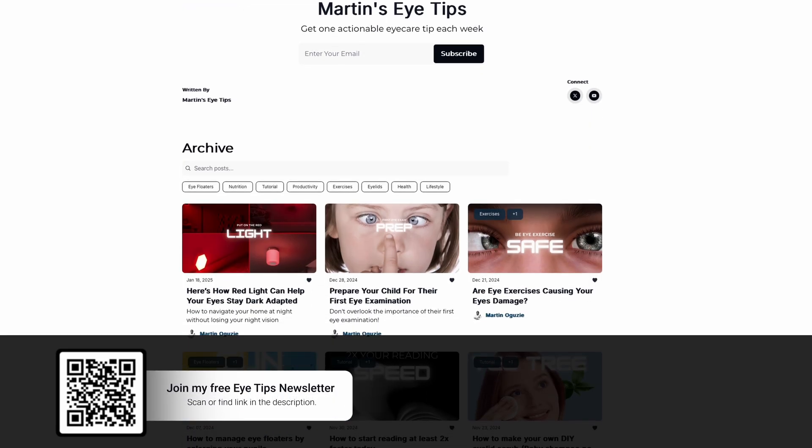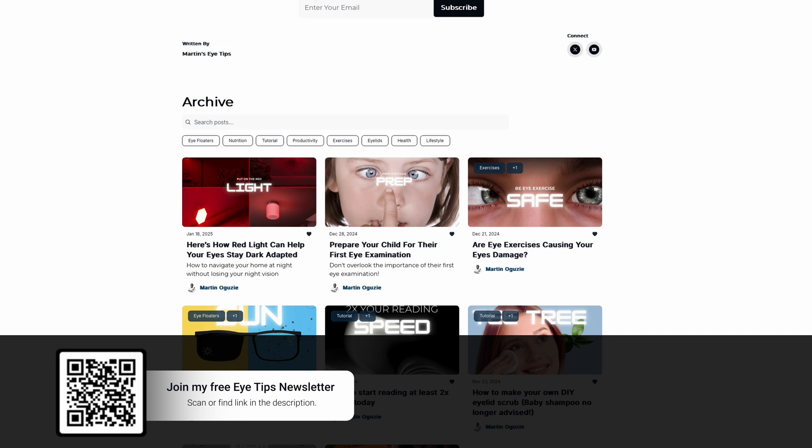Welcome back, and if you're new here, I'm Optometrist Martin Egozi and this channel is all about helping you to see better, see more comfortably, and keeping your eyes precious. If you get value from these videos and want more, I'd be honoured if you'd subscribe to the channel. I think you'd also love my eye tips newsletter — sign up using the link on screen or in the description box below.